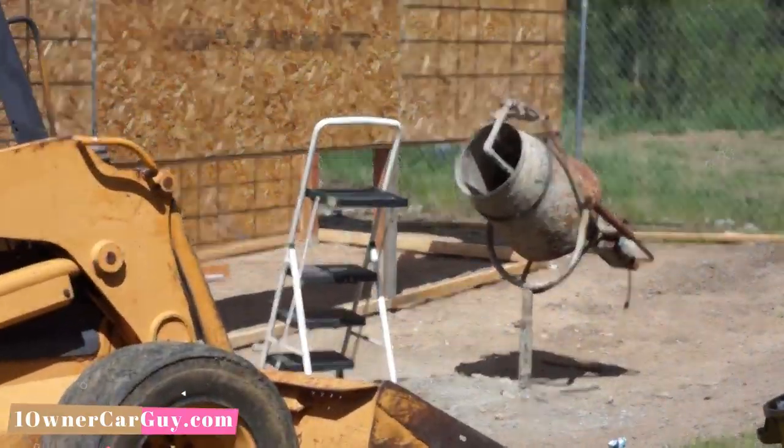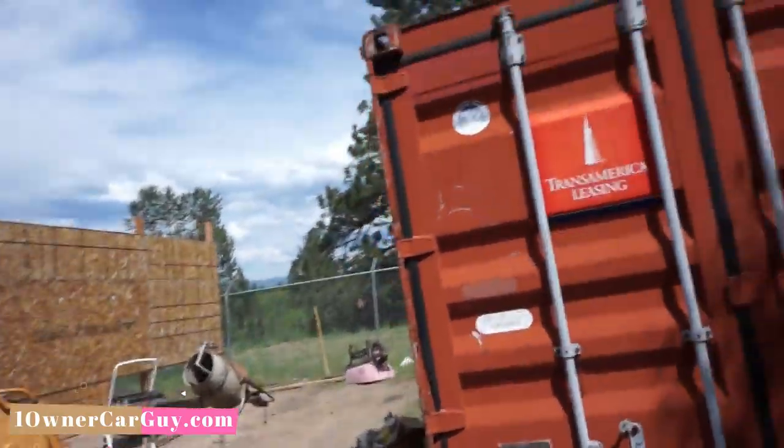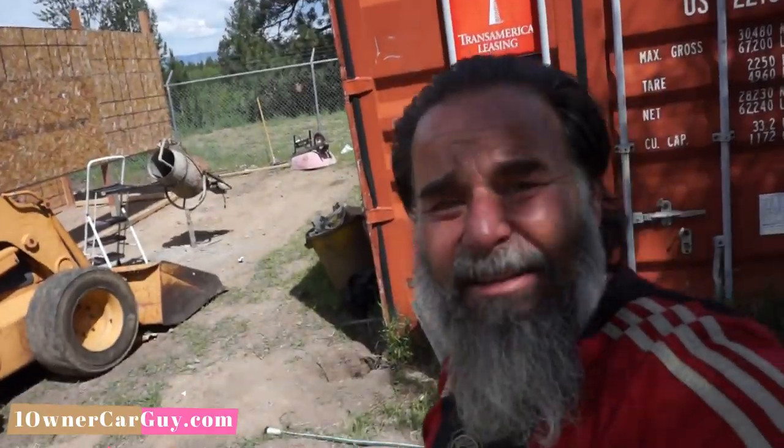We mixed about 20 bags of mud in that little homemade mixer and I'll tell you, I like doing mud, pounding nails, doing paperwork as everything's happening, and trying to keep the business intact as I'm out here working. It's hard. I need to get an office-type person to help me a bit because I don't have that right now, and it takes a lot of time out of a day to try and flip back and forth and do both.